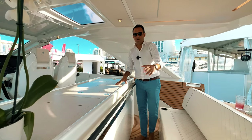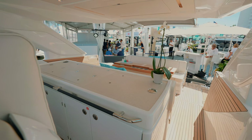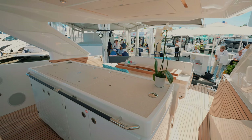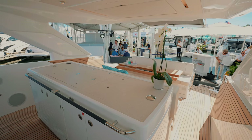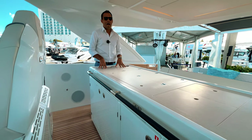The other nice feature of this configuration is that it frees up space all around the summer kitchen, and this is a great place to have a drink with six, eight, or ten people under the sunroof.